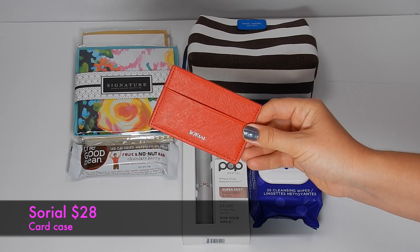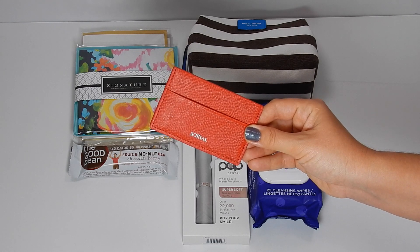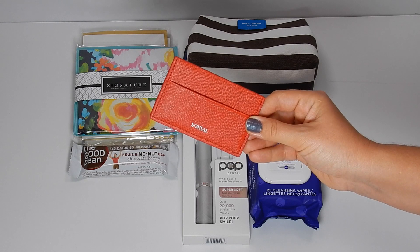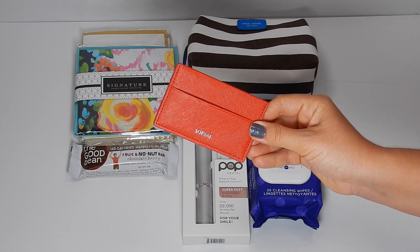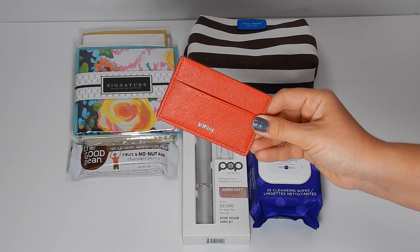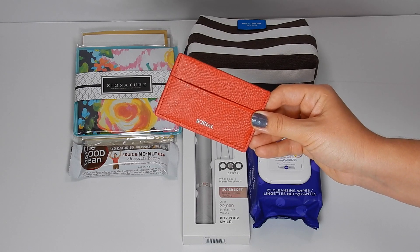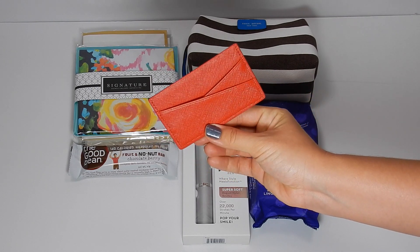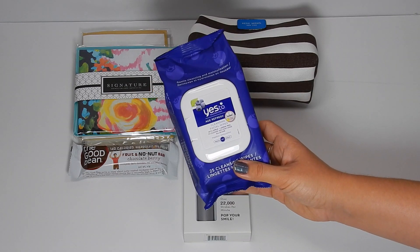This next item is from Soriel and it is a card case. On your next trip or night on the town, swap your bulky wallet for this lightweight card case. Although compact, there's still plenty of space to hold your ID, credit cards, and some cash. The suggested retail is $28. It's a little blue purse with a really cute chain — a great high-quality brand, perfect for going out on the town. It has a slot on one side and a crisscross pattern slot on the other side.